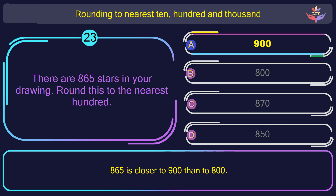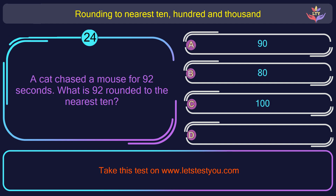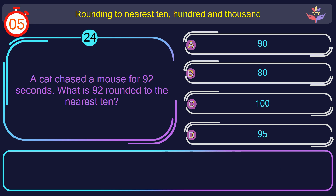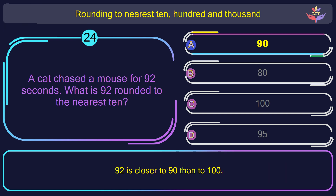Question number 24. A cat chased a mouse for 92 seconds. What is 92 rounded to the nearest 10? The correct answer is option A: 90. 92 is closer to 90 than to 100.